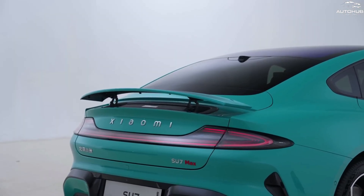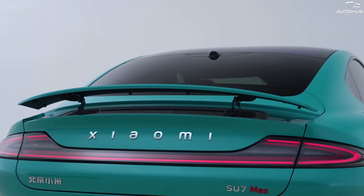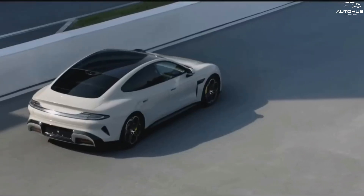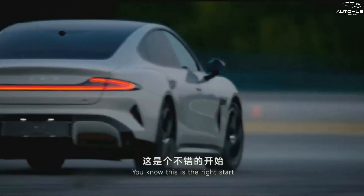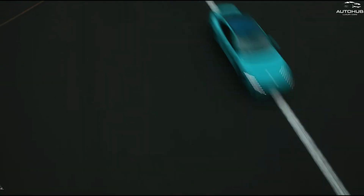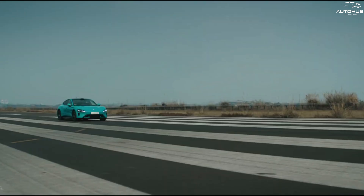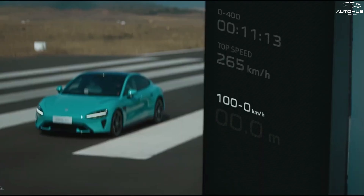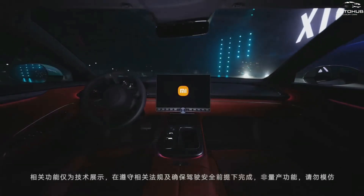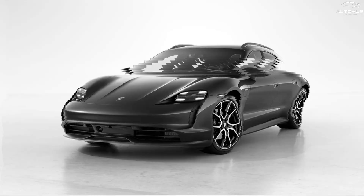Xiaomi SU7 Max has all-wheel drive with two motors and a total power of 673 horsepower. Acceleration from 0 to 100 km/h is only 2.78 seconds; to 200 km/h, 10.67 seconds; and the top speed reaches 265 km/h. The braking distance from 100 km/h to a complete stop is 33.3 meters. As you can see, Xiaomi SU7 Max can be compared with electric sports cars such as the Tesla Model S or Porsche Taycan.